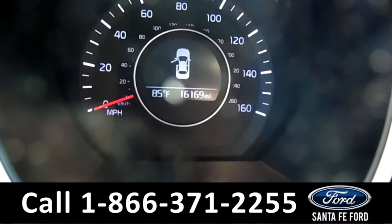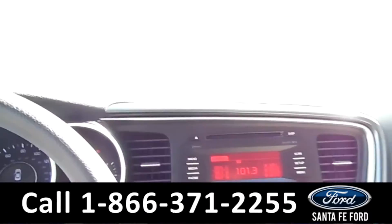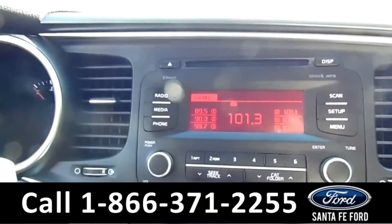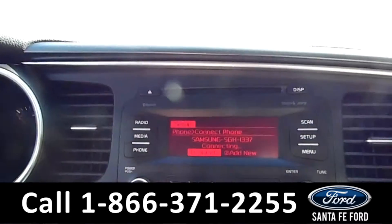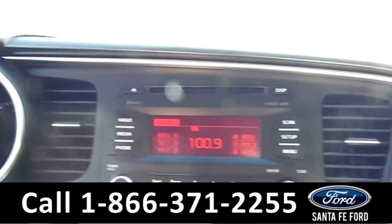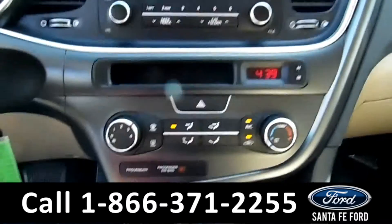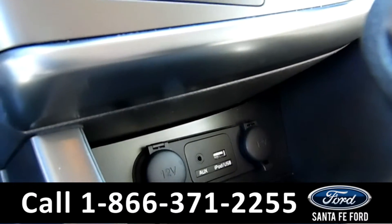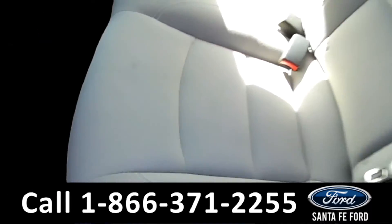The mileage is 16K miles. This is your AM/FM radio — it's not a touchscreen, but the buttons are very easy to use. We have an iPod, USB, aux, and a 12-volt outlet.